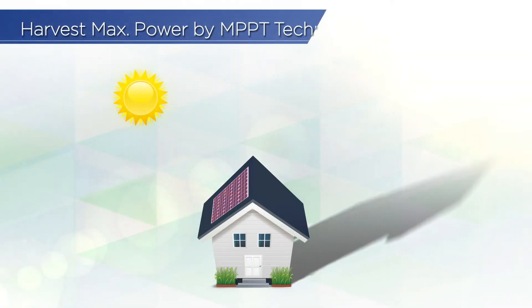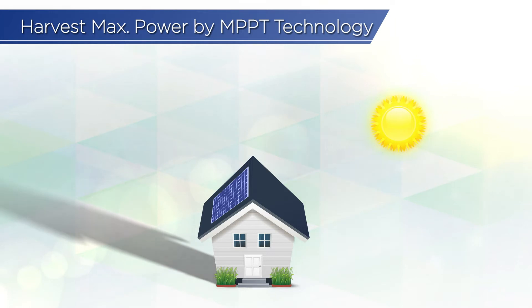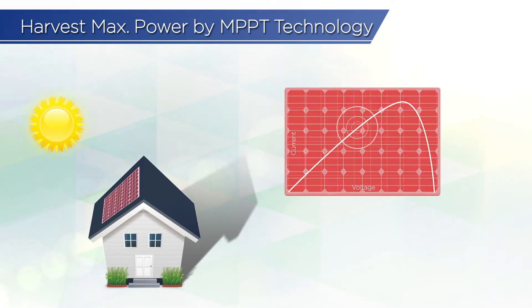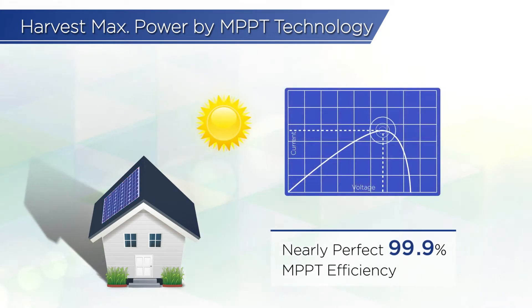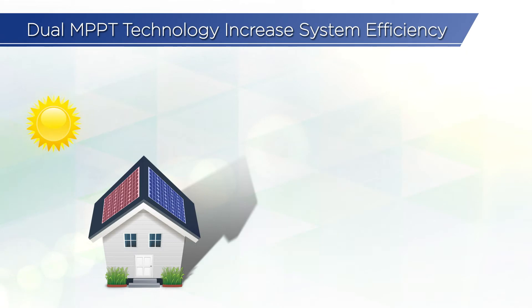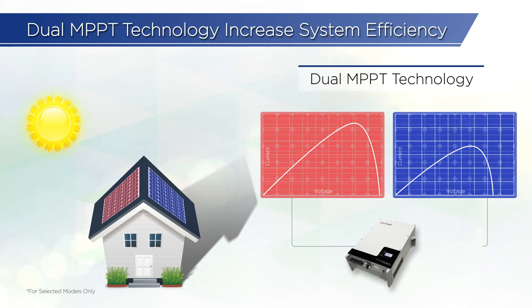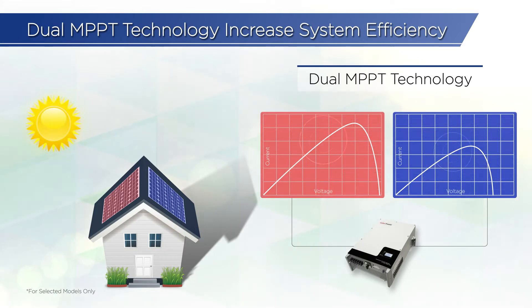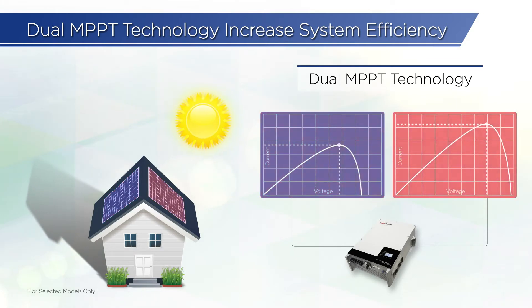In order to regenerate as much solar power as possible from constantly changing sunlight intensity, the grid-tied inverter is designed to achieve nearly perfect 99.9% high tracking efficiency by adopting maximum power point tracking technology. The inverter also extends its use of MPPT by doubling the function, allowing you to install two separate strings of solar panels in different directions, giving you more agility for PV system design.